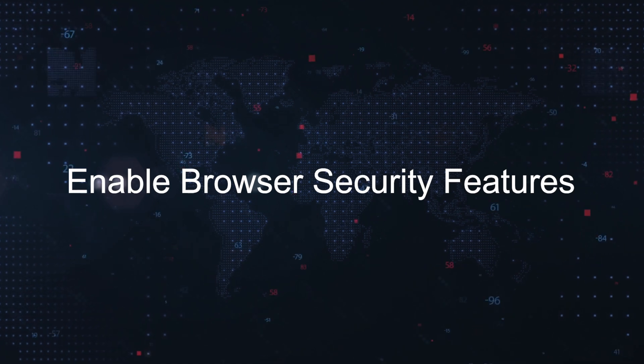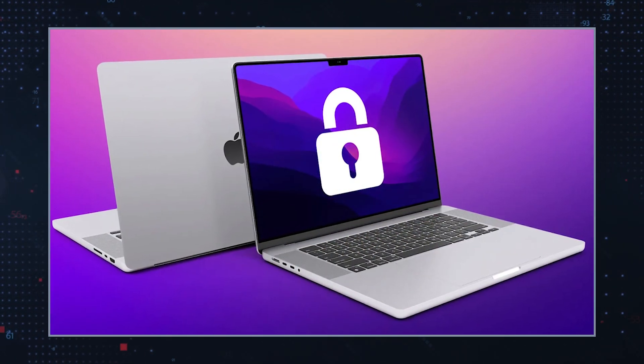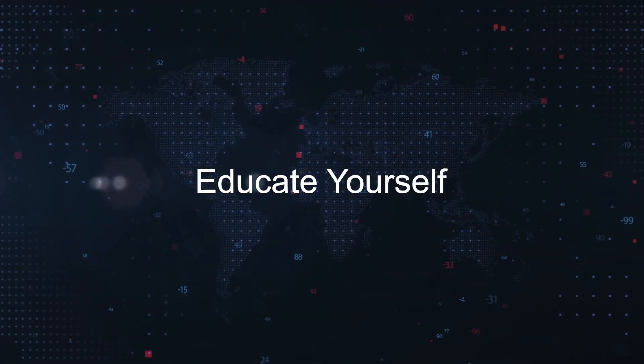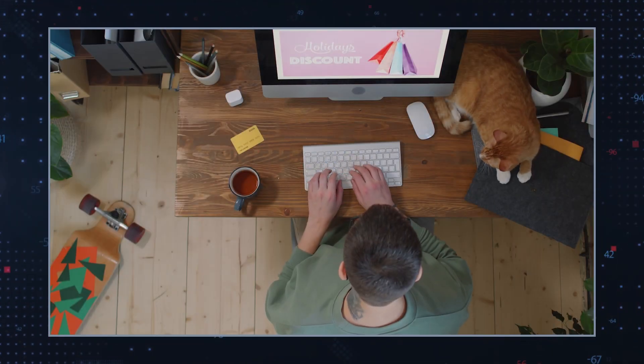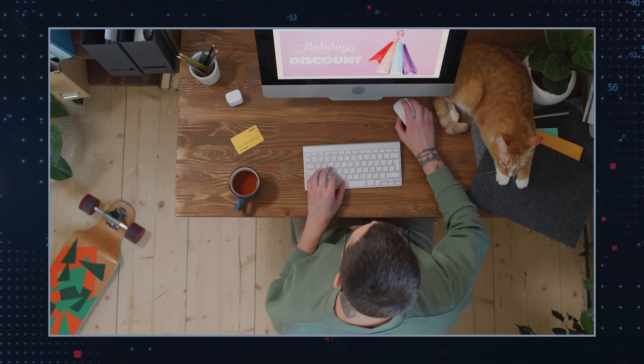Enable browser security features: utilize built-in browser features that warn against potentially harmful sites and block intrusive ads. Educate yourself: stay informed about the latest cyber threats and learn to recognize the signs of potentially harmful software.